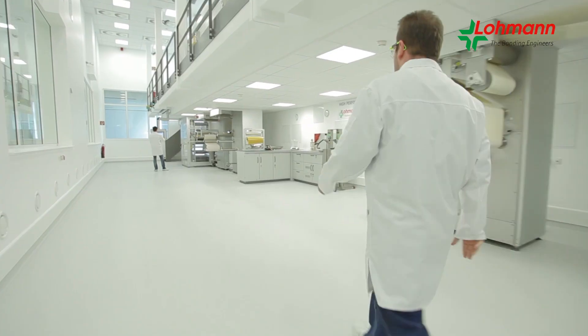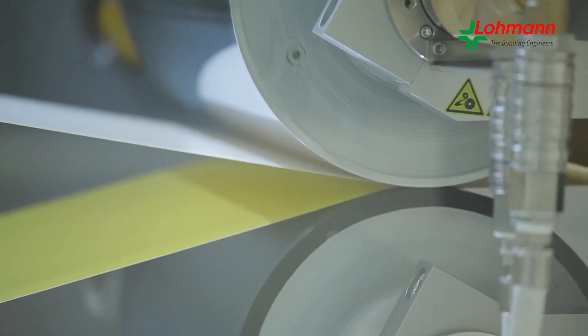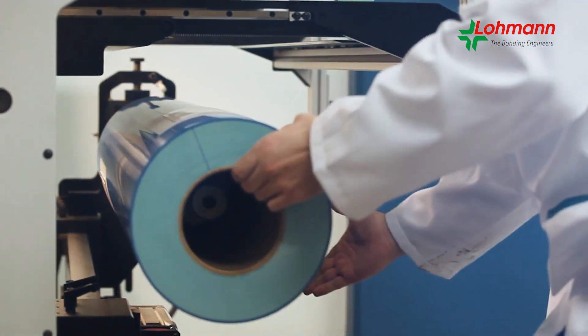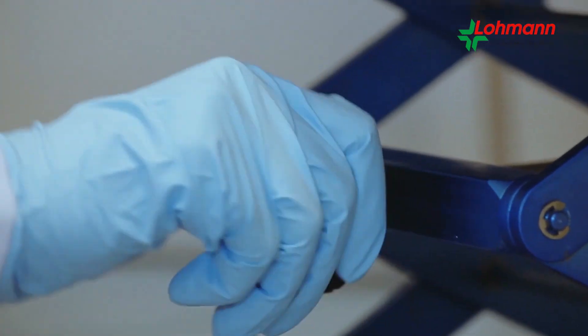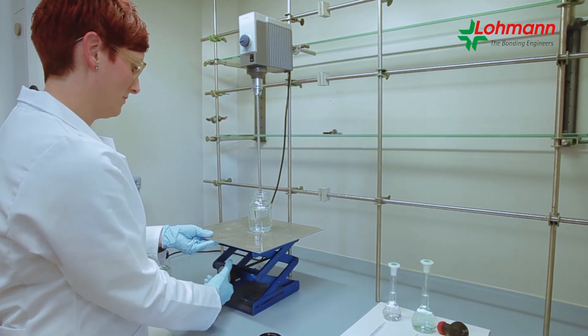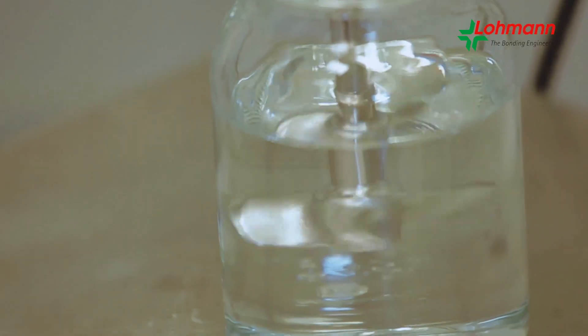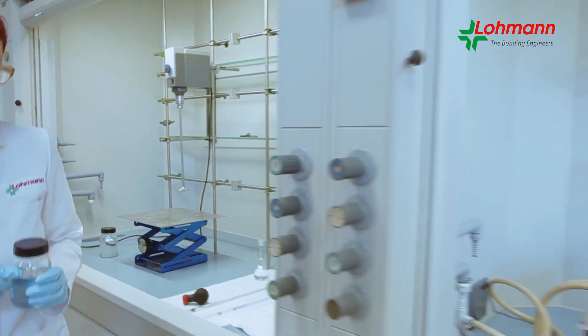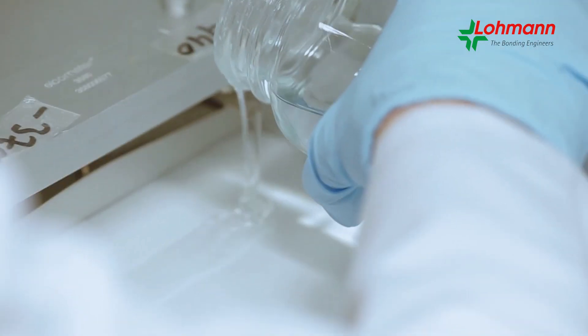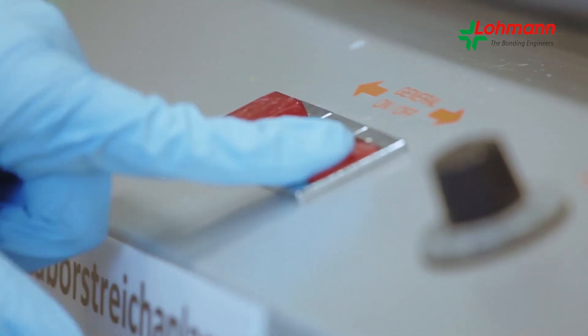Why develop high-tech adhesive tapes? On the one hand, requirements for adhesive tapes are increasing continuously. On the other hand, designs — especially in the consumer goods sector — play a vital role. Our bonding engineers are committed to developing the optimal bonding solution for every single customer application. There are many steps involved before a high-tech adhesive tape can be born.